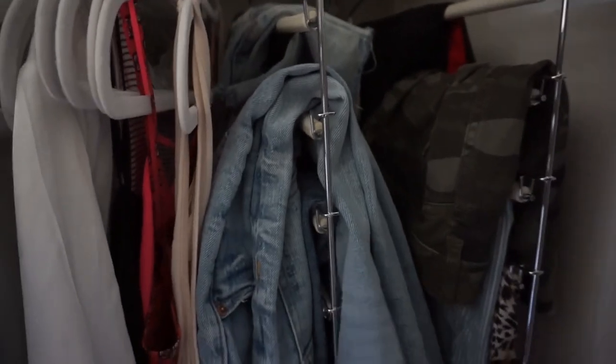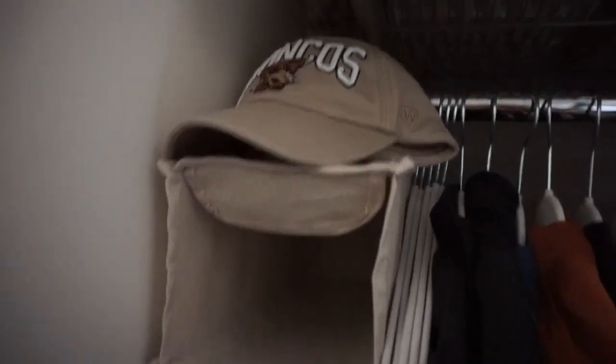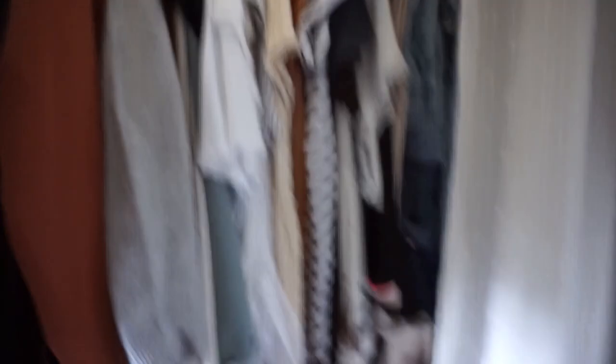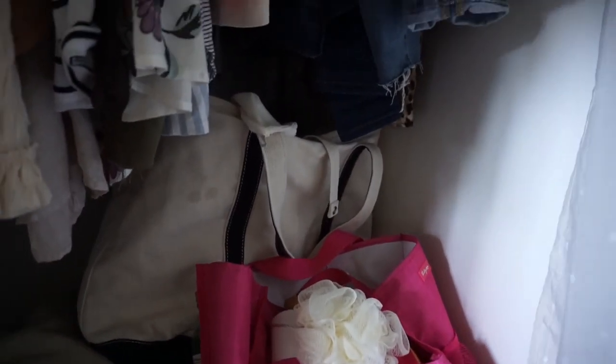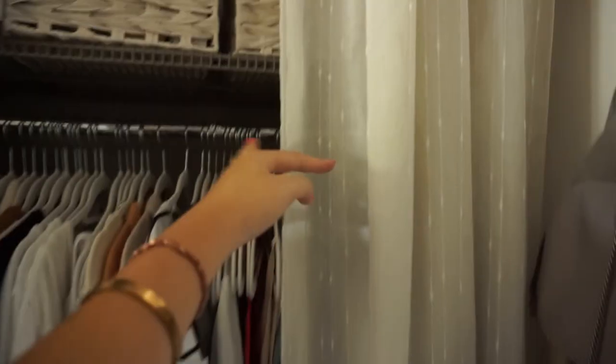I got these little hangers from Marshalls or TJ Maxx and they hold all my pants and skirts. I have all my shoes on this side — I only brought like four or five pairs, and then a hat for school. Down here I just have my dirty clothes bag, which is the white one, and then this pink one is like my caddy bag. In this drawer they gave us, I put all my sweatshirts.